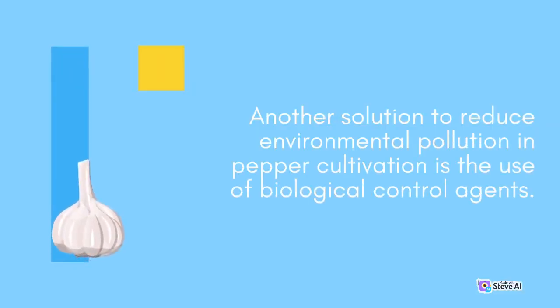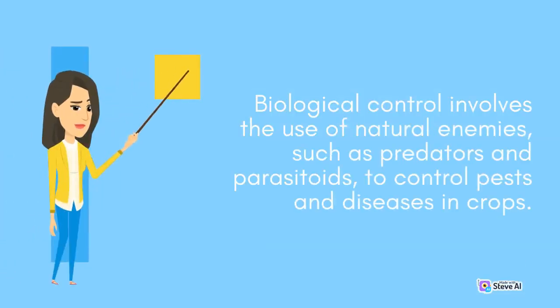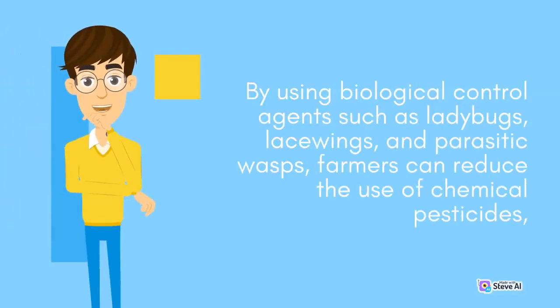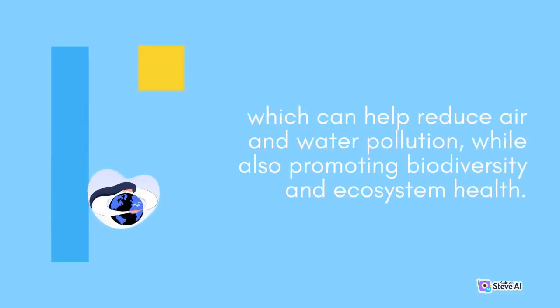Another solution to reduce environmental pollution in pepper cultivation is the use of biological control agents. Biological control involves the use of natural enemies, such as predators and parasitoids, to control pests and diseases in crops. By using biological control agents such as ladybugs, lacewings, and parasitic wasps, farmers can reduce the use of chemical pesticides, which can help reduce air and water pollution, while also promoting biodiversity and ecosystem health.